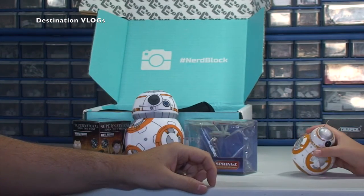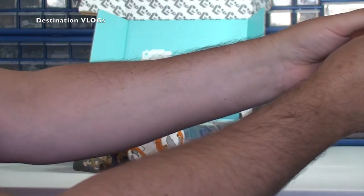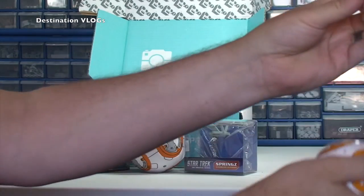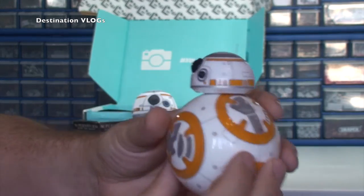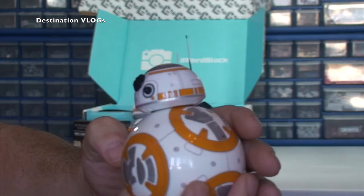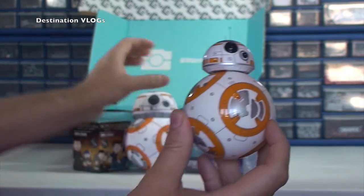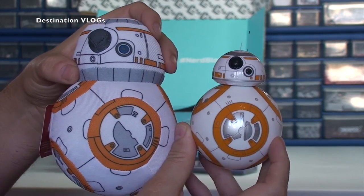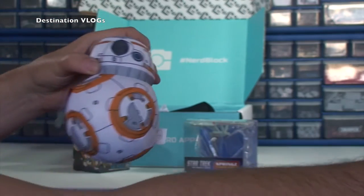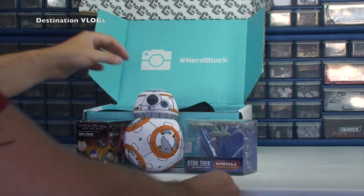So we have BB-8 — and here he is, Ethan's just put him into shot. We also have another BB-8: this is the app-enabled Sphero BB-8. We're just showing you this — it's obviously not part of Nerd Block, please don't think that. But Ethan was keen to show you, so you can see that one there. I'm going to put that one out of shot as it has nothing to do with this.